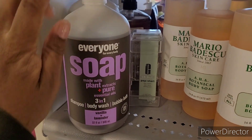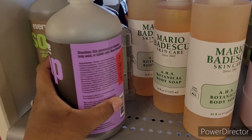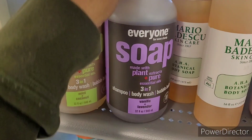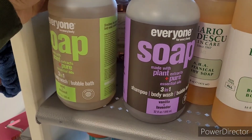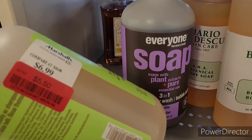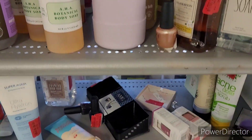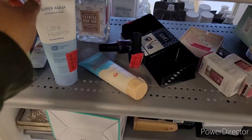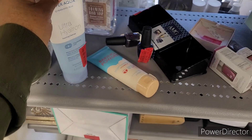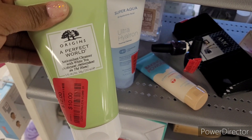They have this Everyone soap right here — that's real popular — red tag for four. Do y'all see that? It's a shampoo, body wash, and bubble bath. Do I need to get that? That's inexpensive anyway, but you know, sometimes every little dollar helps. Ultra Hyaluron, red tag for three.